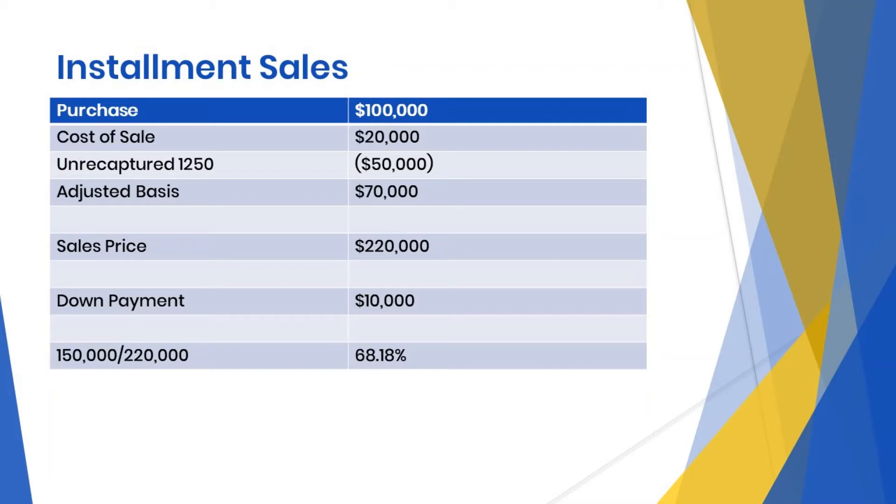During the time it was used as business property, it had $50,000 of depreciation allowed or allowable. That $50,000 was taken as straight line depreciation and will be treated as income until all recaptured 1250 gain is recognized, then 1231 gain will be recognized. Calculating our adjusted basis: $100,000 purchase price plus $20,000 in sales costs minus $50,000 depreciation equals an adjusted basis of $70,000.